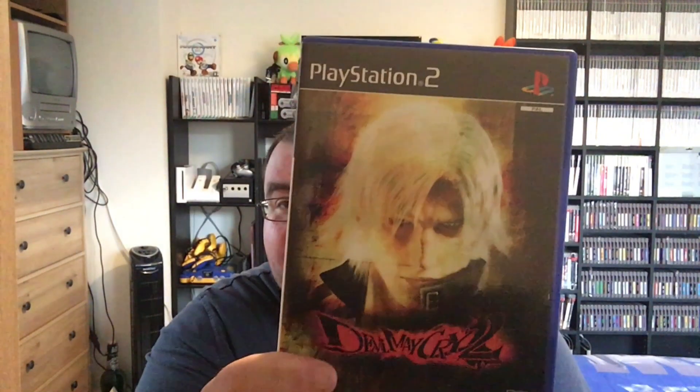So with some of that credit, first up I've picked up Devil May Cry 2 - both discs in there and the manual. I've already got one and three, so I thought I'd better get two.